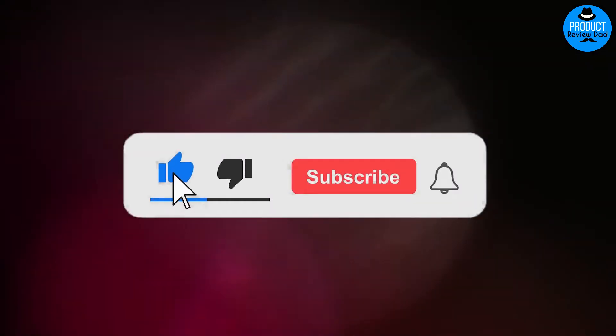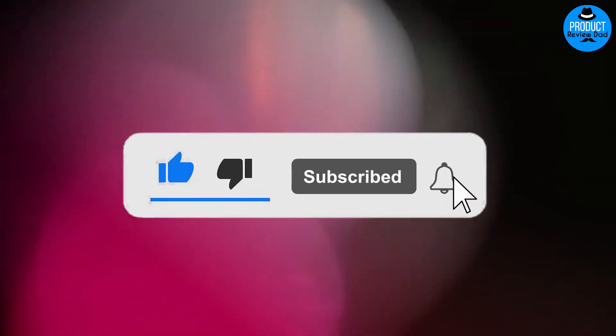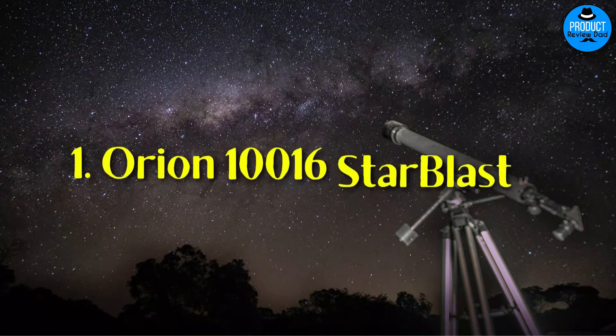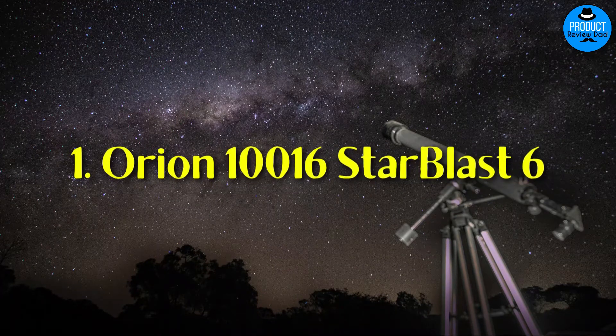Like the video, comment, and don't forget to subscribe to the channel. Let's get started. Number one: Orion 10016 Starblast 6.